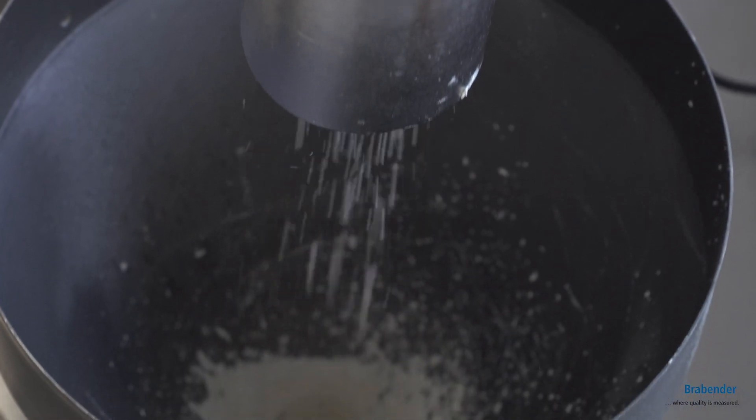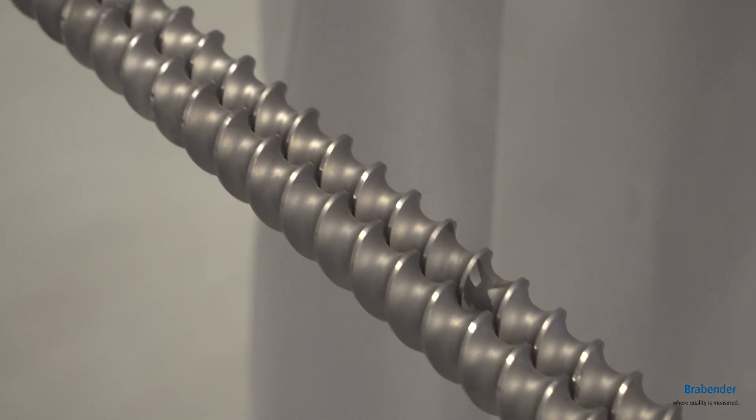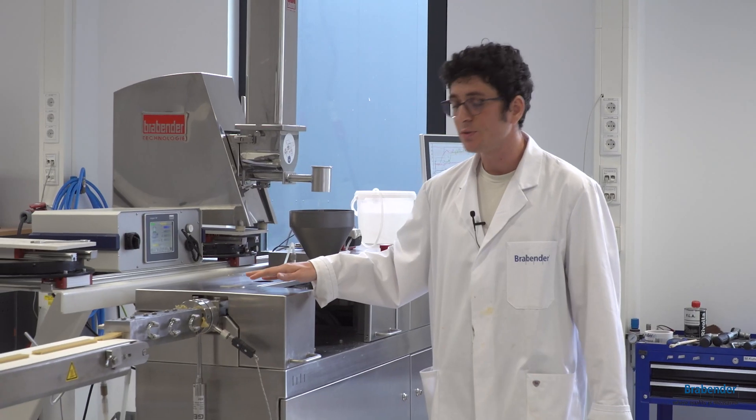Raw material and water are mixed together in the first part of the extruder, then the dough is transported by the screw till the end.